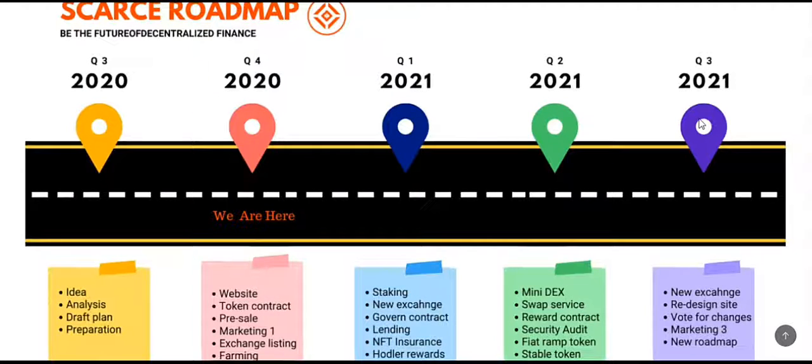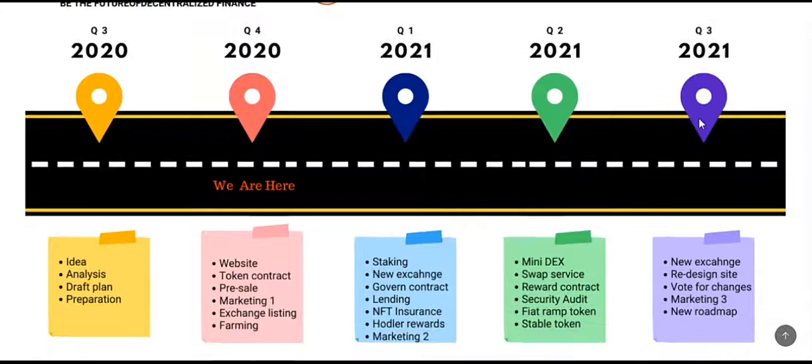This video will explain how the platform will move forward in 2021. This platform is designed to pay rewards to providers of liquidity. In Q3 2020, it was developed, and in Q4 2020, the website was introduced. Currently it's on pre-sale, so exchange listing will happen immediately after the pre-sale.